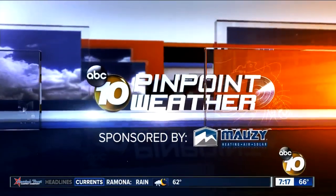Much needed rain. We have been waiting for a storm like this — a series of storms. The average for the month of November, we need an inch of rain. And so far, some areas have already picked up more than that, including Valley Center over two inches of rain.